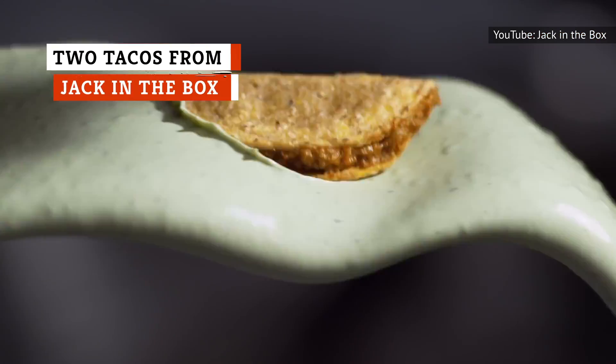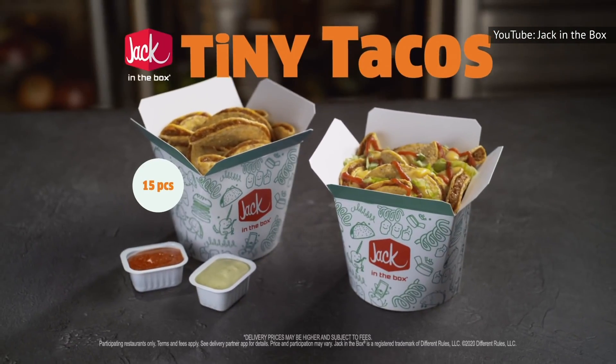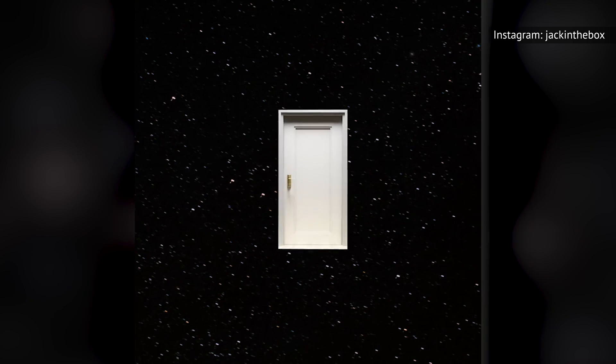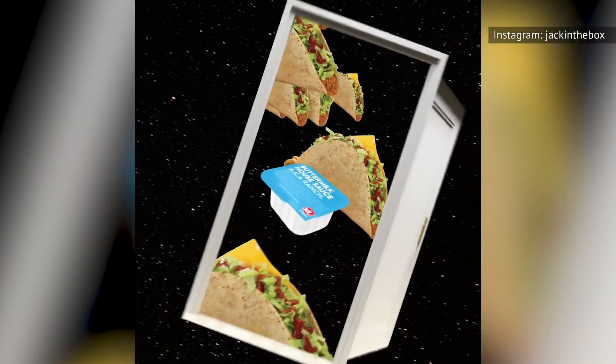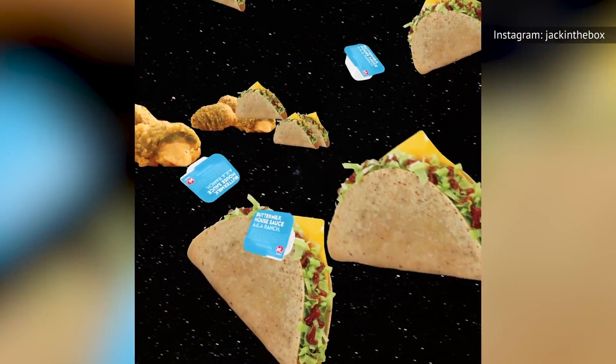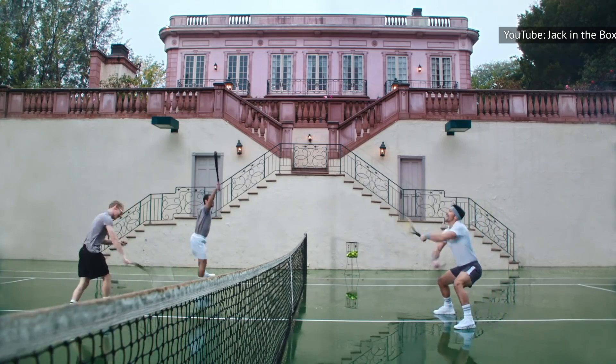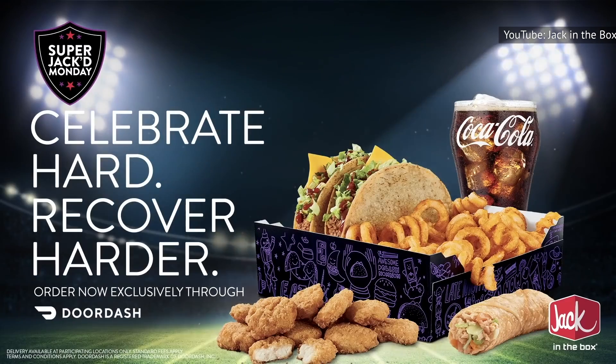The tacos at Jack in the Box are ridiculously cheap, and while they aren't authentic Mexican food, they are better than you may be imagining. This popular deal can usually get you two tacos for a total of 99 cents, and these tacos have a crunchy shell that contains taco meat along with American cheese and shredded lettuce. Don't skip the taco sauce, as it adds a much-needed kick to take this pair of tacos to the next level.